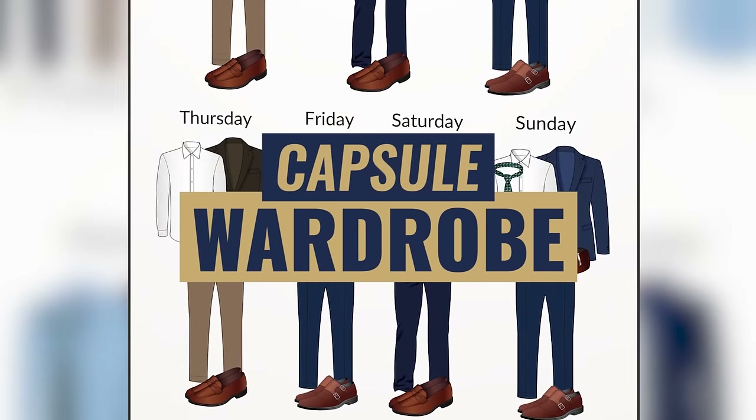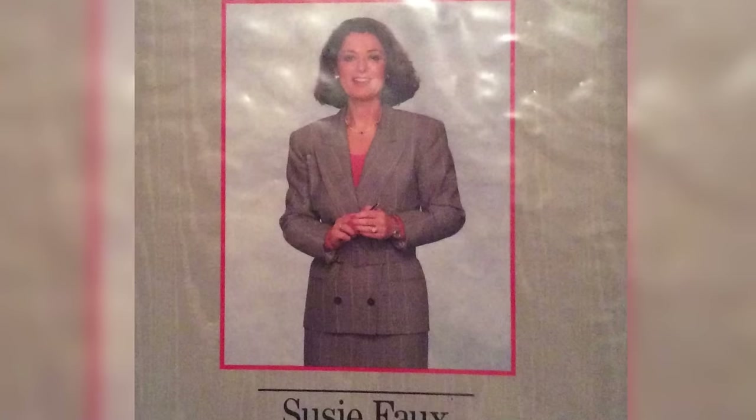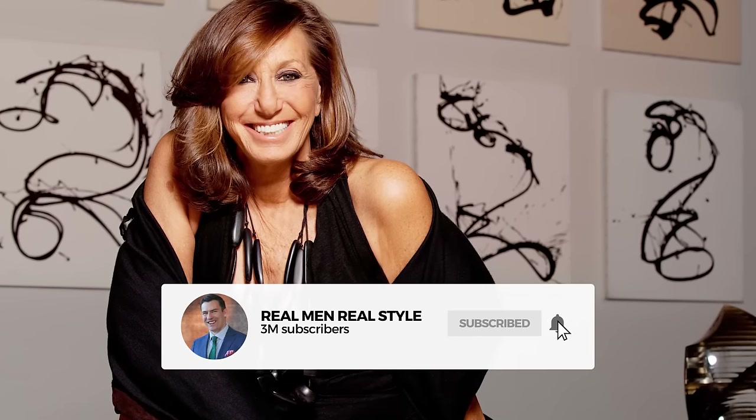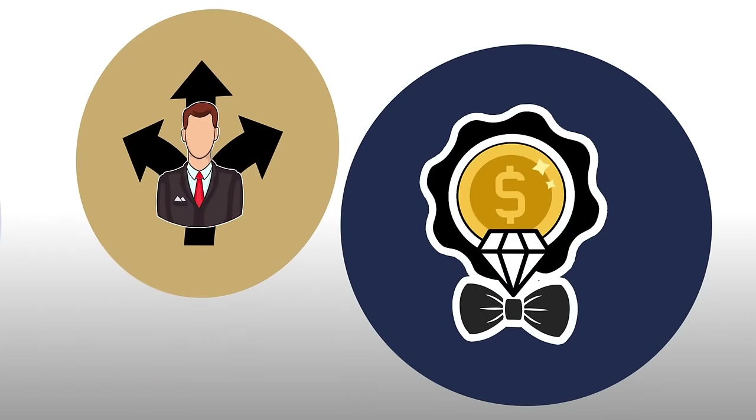The term 'capsule wardrobe' was first coined by Susie Faux in the 1970s. The idea was basics that could be mixed and matched. Then in the 1980s, designer Donna Karan put out a set of clothing designed to be a capsule wardrobe for women. Menswear designers eventually adopted the term, and we've perfected it at Real Men Real Style by breaking the capsule wardrobe into three parts: direction, interchangeability, and quality.